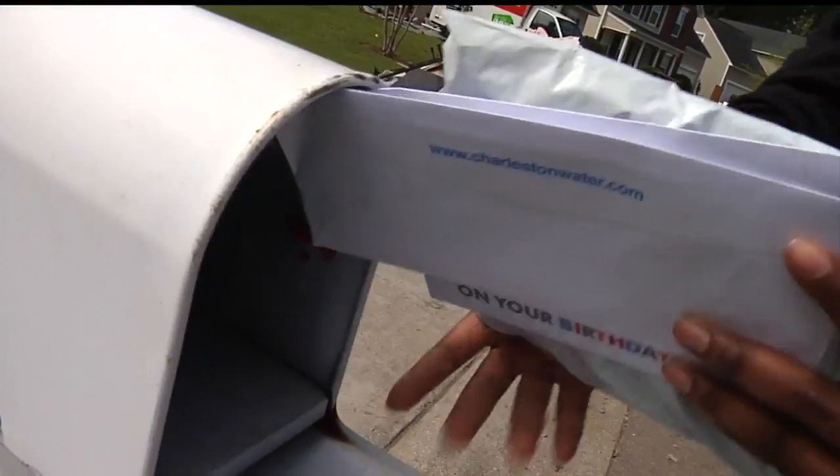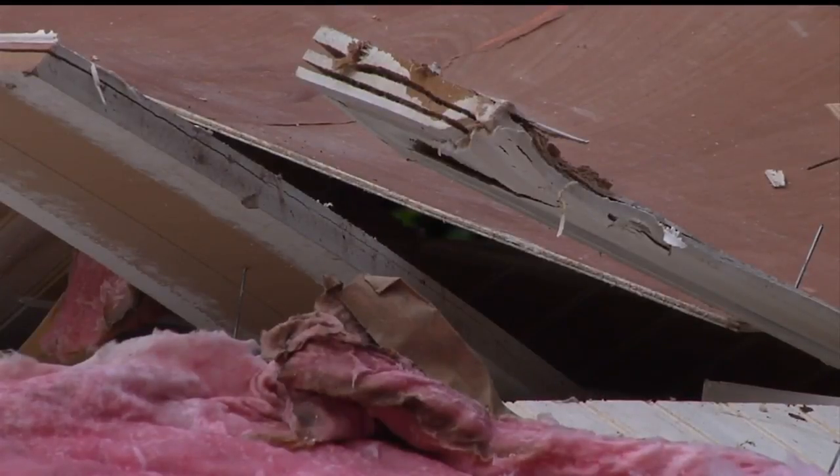Felicia Bonham's mail stayed dry, but her home wasn't so lucky. You smell that outside smell when you go inside, and it was really sad because I've only lived here about a week and a half — I just bought this house.